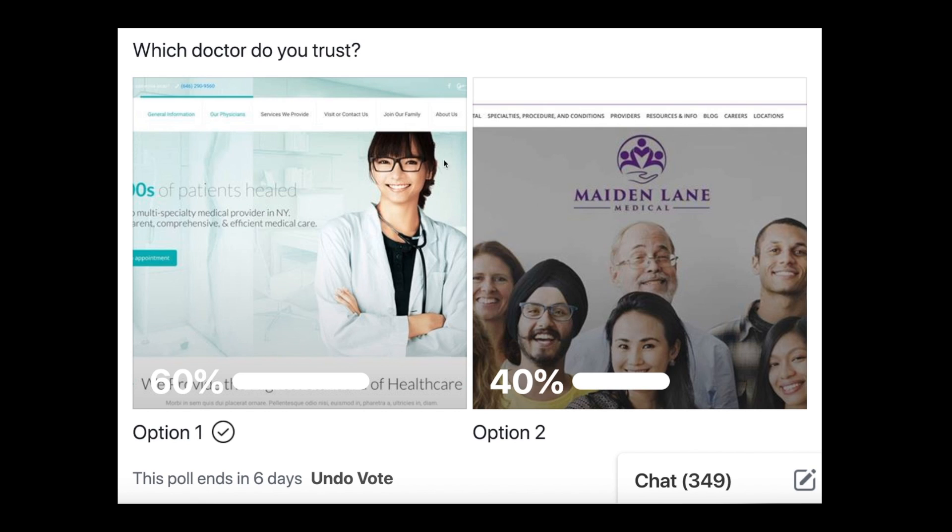We did a Facebook poll comparing the new website design with the old website design to see what the average consumer thought of your site. 60% preferred the newer design. We asked which doctor would you trust, and 40% preferred the older design. This tells us that some people do actually like the older site, so it's not just a horrible site and these aren't invalid results. The demographics we tested were multiple different ethnicities, ages from about 25 to 65, many different locations all over the US, and many different industries from teachers to engineers to entrepreneurs.